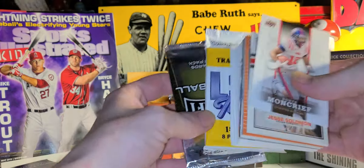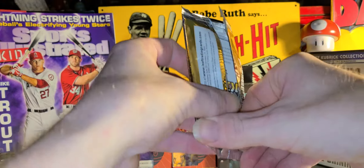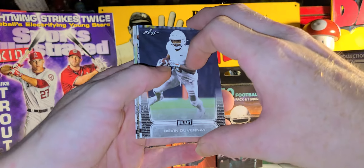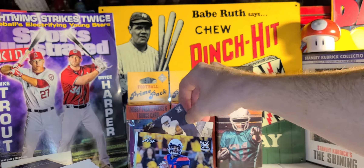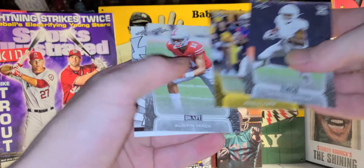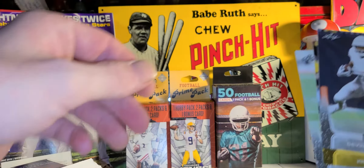There's an LSU pack and the 2020 Leaf Draft — we'll get that out of the way. When I went back today, my hidden packs were still there. Nice Joe Burrow, Touchdown Kings! Also Khalil Tate, Austin Mack, and a Jalen Hurts Touchdown Kings.